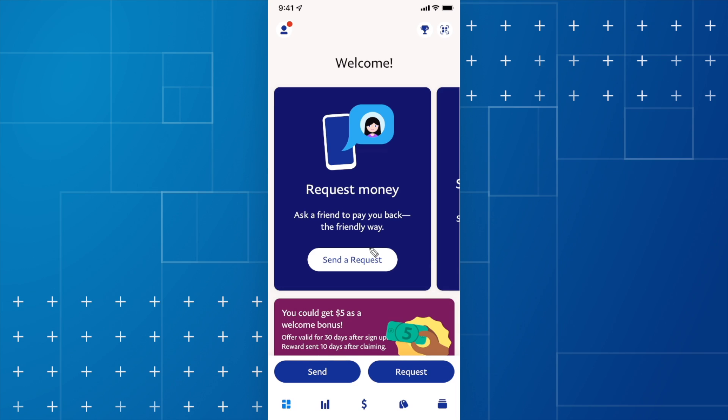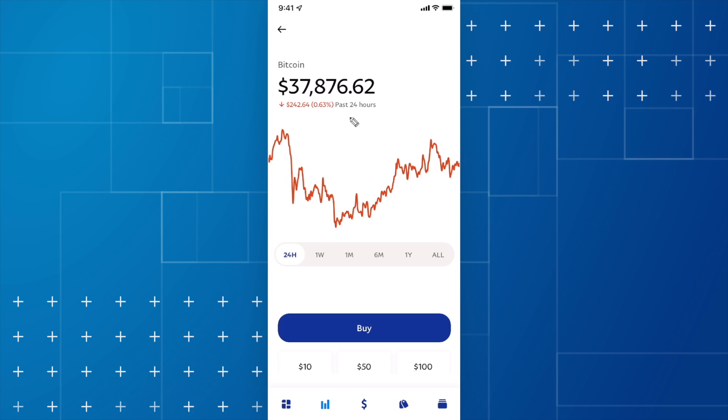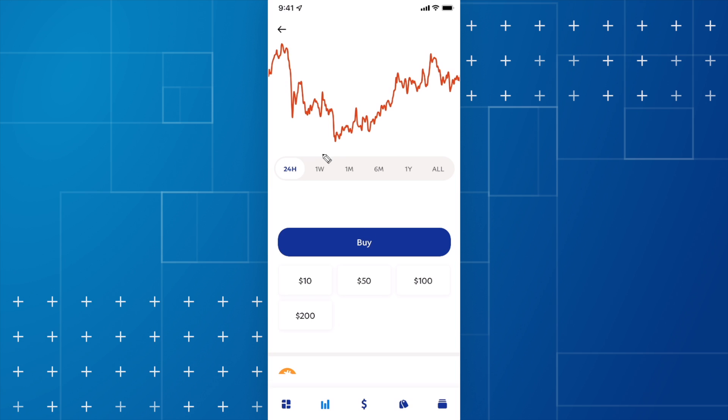In this video I'm going to show you how you can buy Bitcoin on PayPal. First, open up PayPal and go down to the graph tab at the bottom left, then select Bitcoin under explore crypto. Here we can see a graph of the Bitcoin price and right below this we have the option to buy Bitcoin.